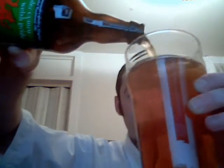Let's see if there's foam there at first. A bit of foam, not much. And here we go. This is another bottle conditioned beer.